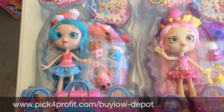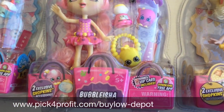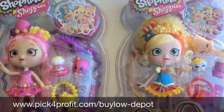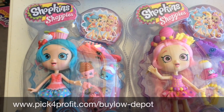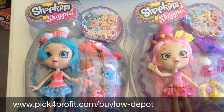We have here products you can easily source at your big box stores. We have Shopkins Shoppies — Jessicake, Bubbleisha, and Pepette, however you pronounce it — reselling using a three-pack. These are $12.44 each, so about 12 times 3 into $37, plus FBA fees.